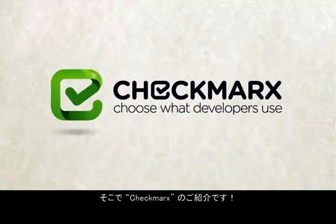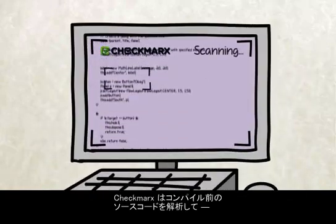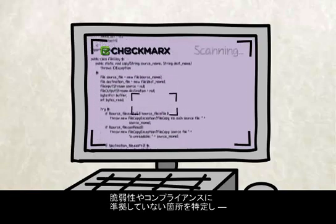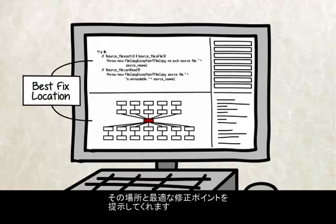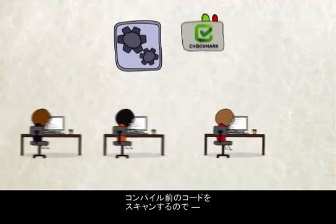Say hello to Checkmarks. Checkmarks scans uncompiled software source code, quickly identifies security vulnerabilities and regulatory compliance issues, and shows you where and how to fix them.